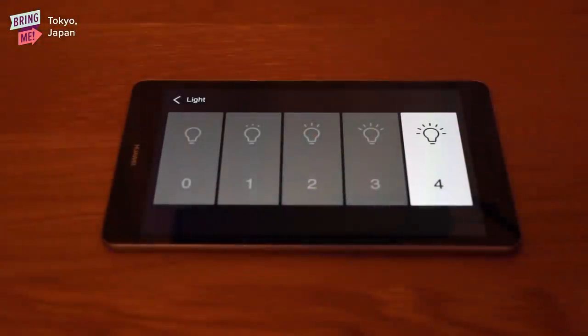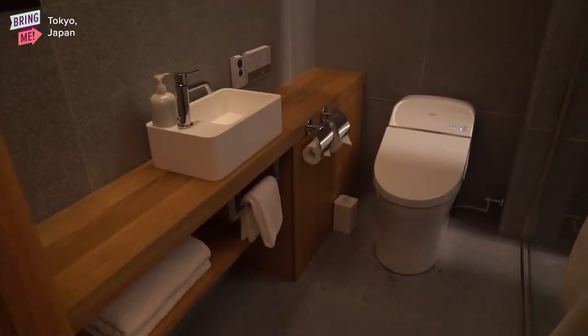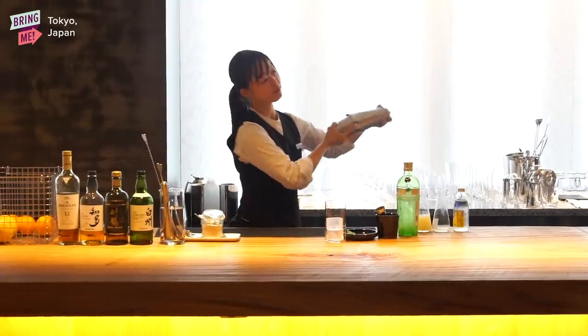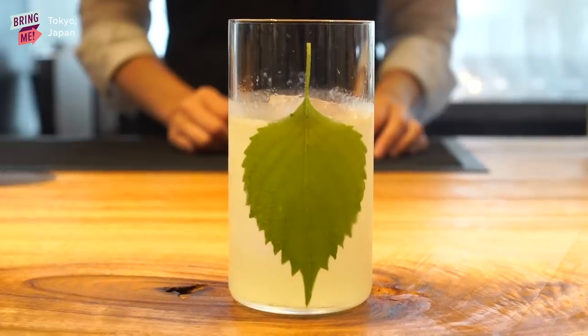I had really high expectations coming in and I feel like it was everything I dreamed of and more. So if you guys ever come to Tokyo and you're looking for a place to stay, this might be a really cool place to check out. And even if you can't stay at the hotel, their salon is open for all guests. If you want more information, check out the link below. I'm going to go grab another drink at the salon — see you guys next time.